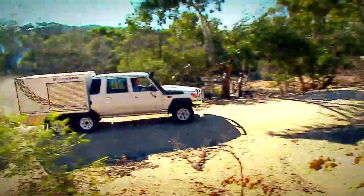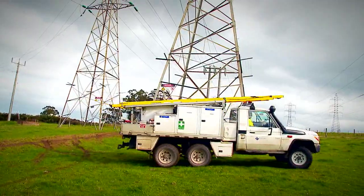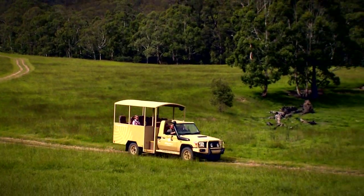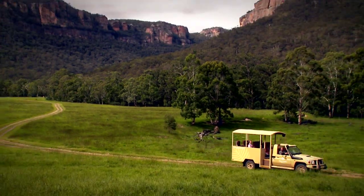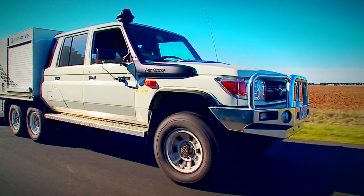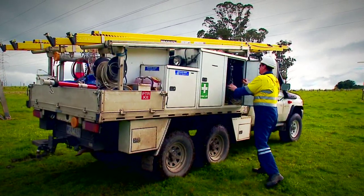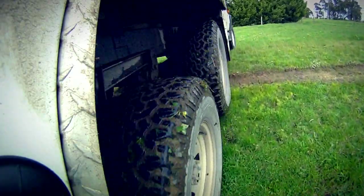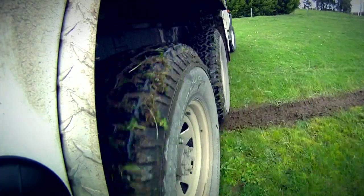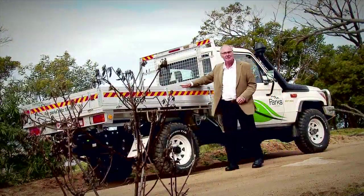Multi-drive has transformed the Land Cruiser 70 Series into a formidable beast of burden. Sure, they didn't exactly produce a ravishing beauty — this isn't a machine for discerning drivers or suburban types. This is for blokes who go bush to do serious work: operators who can recognise a massive carrying capacity and go-anywhere attitude.